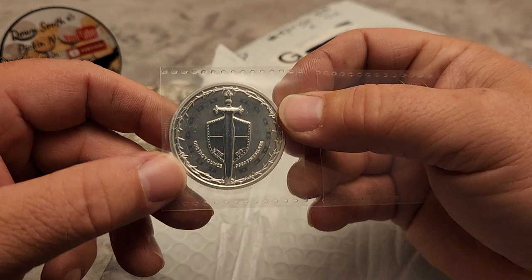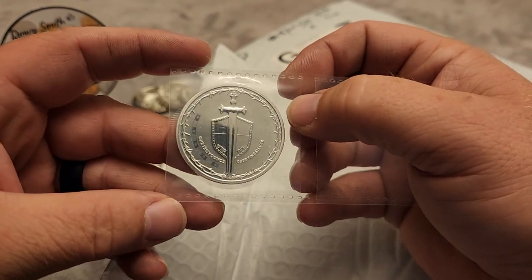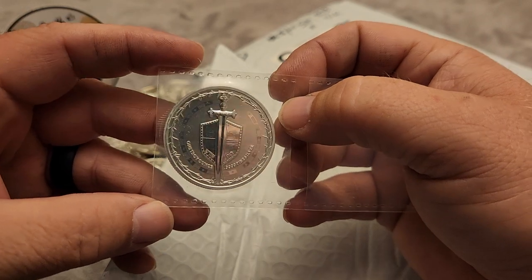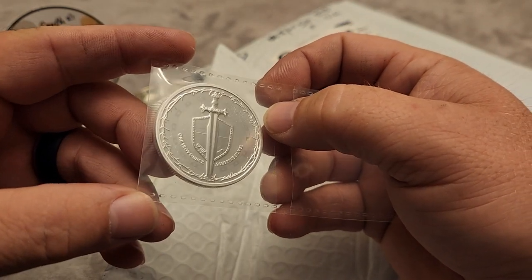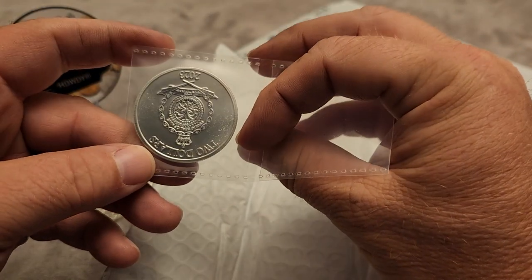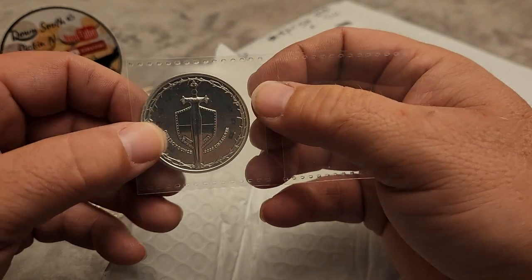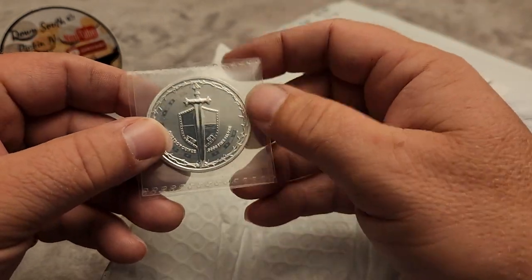I got this at spot. It was an email deal that SD Bullion had sent out. Anytime I can get an ounce of silver at spot price, I'm going to jump on it. And to take advantage of that, I added another item to top out the minimum for free shipping.